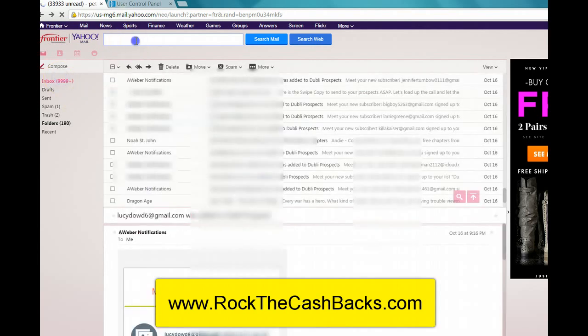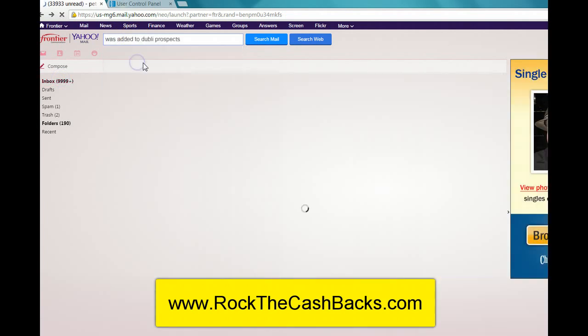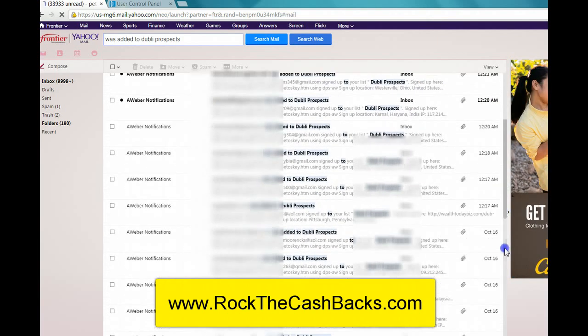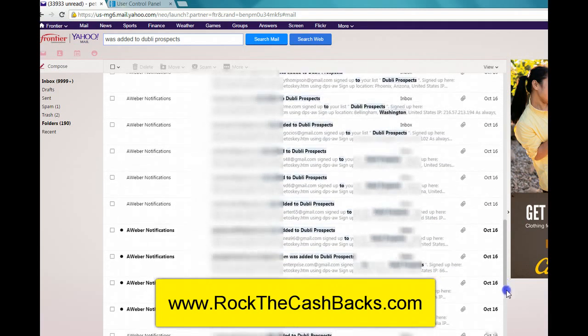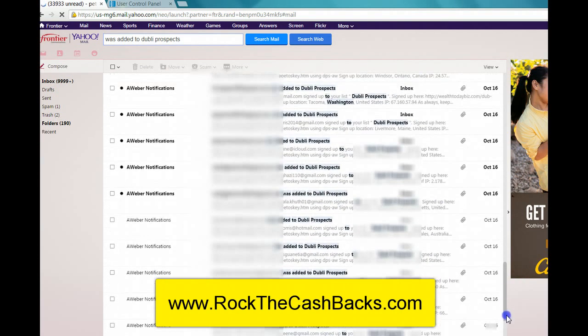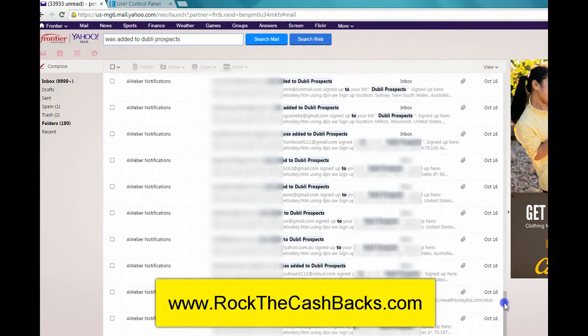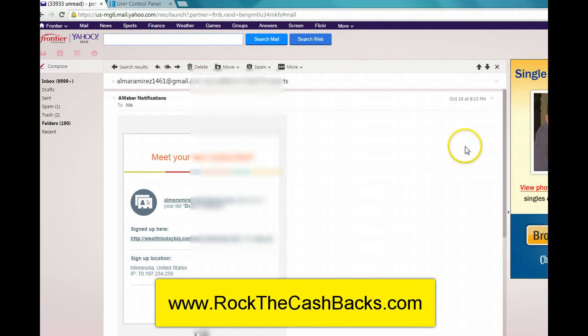Now let me show you what happened after that. That was 7:28 p.m. on October 16th. Look at all these leads — do you see all these leads? This is unbelievable. I purchased that at 7:28 p.m. on October 16th and I had a lead within 45 minutes. That is crazy.